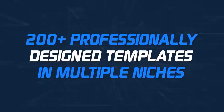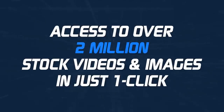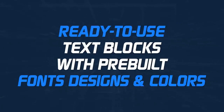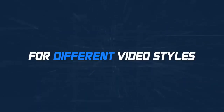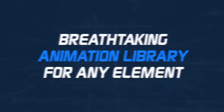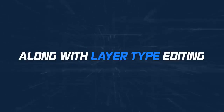Number two: 200 plus professionally designed templates in multiple niches, just in case you want to create videos using a template. Number three: access to over 2 million stock videos and images in just one click. Number four: a huge music library with royalty-free license. Number five: ready-to-use text blocks with pre-built fonts, designs, and colors for different video styles. Number six: a breathtaking animation library for any element. Number seven: stickers, shapes, icons, multiple backgrounds, unlimited fonts, and GIFs, along with layer-type editing.